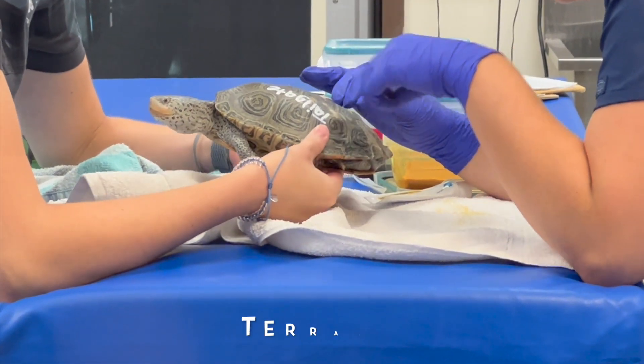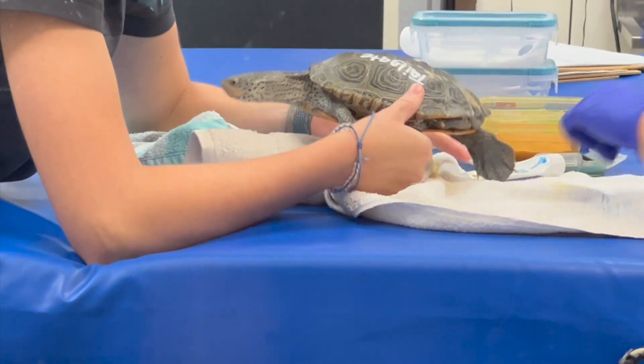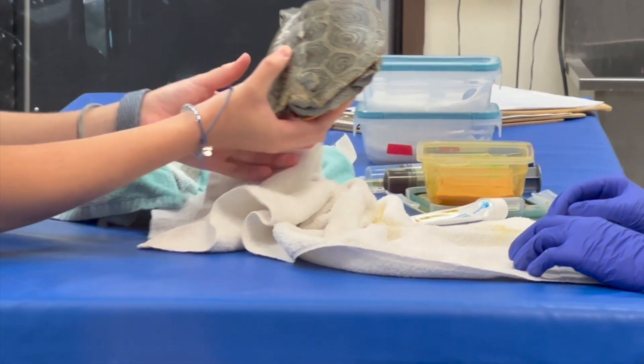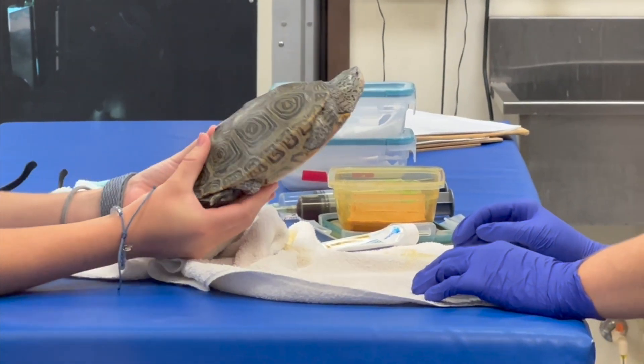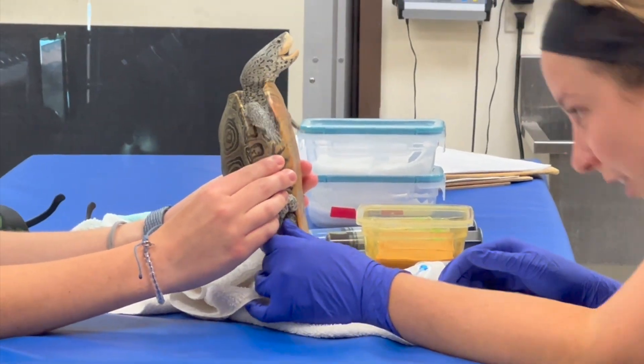As you drove out onto the island, you would have probably seen all those bright yellow terrapin crossing signs. That is just where all of our terrapins are coming from — our causeway. So as you drive up and down that causeway, always be on the lookout for these tiny turtles.